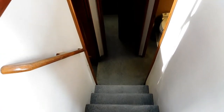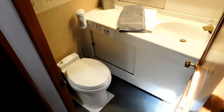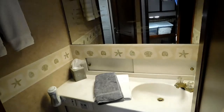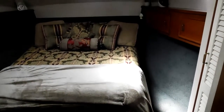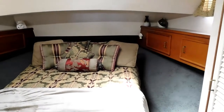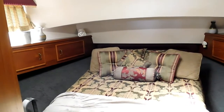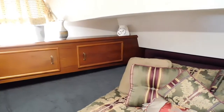Now we're going to go down the companionway to the forward section of the vessel. To starboard is a guest head with shower. There's a nice privacy door into the double forward cabin with nice storage port and starboard, port lights, and overhead hatch.